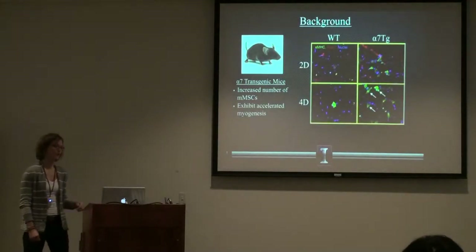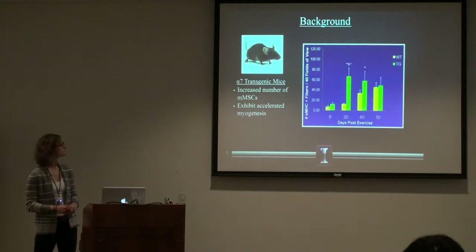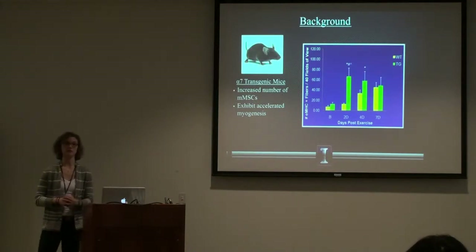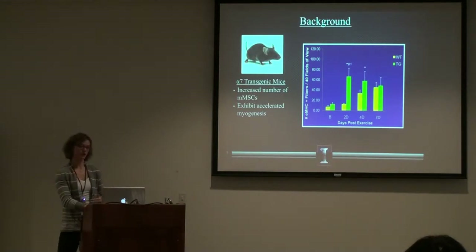Another interesting observation was that when we saw increases of those cells, we saw enhanced or accelerated myogenesis. As shown here, two days after one bout of exercise we see an increase in embryonic myosin heavy chain positive fibers, which is a marker for new fiber growth. So that's kind of where we started.